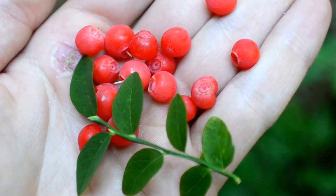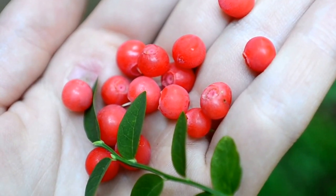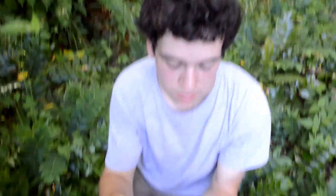This is Red Huckleberry, and this is entirely edible. I've been eating this stuff for as long as I've lived here. I've been eating this for quite a while now.